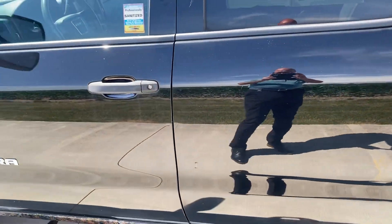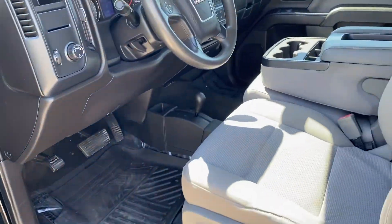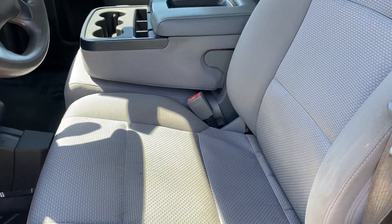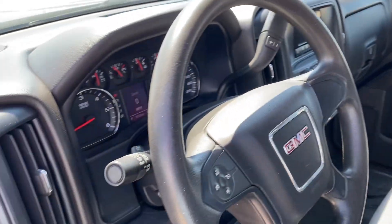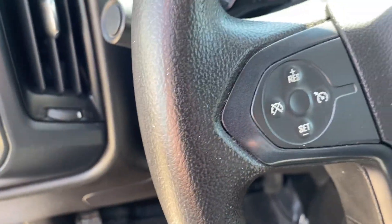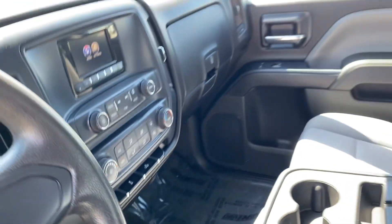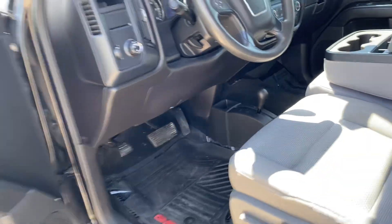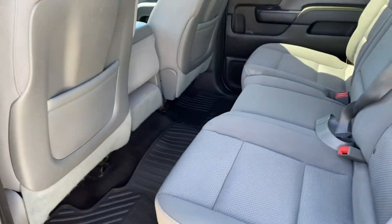This is a crew cab with a nice interior — the gray on the work truck is very nice, it's not all dirty. Cruise control, which is important because it is an option on this truck. Power windows and door locks, big back seat on this crew cab.